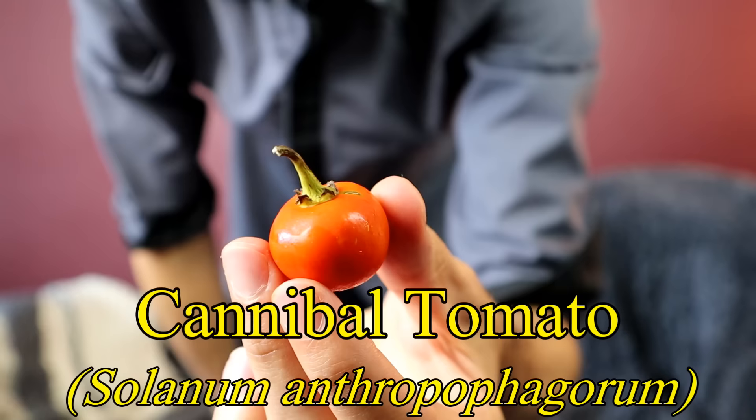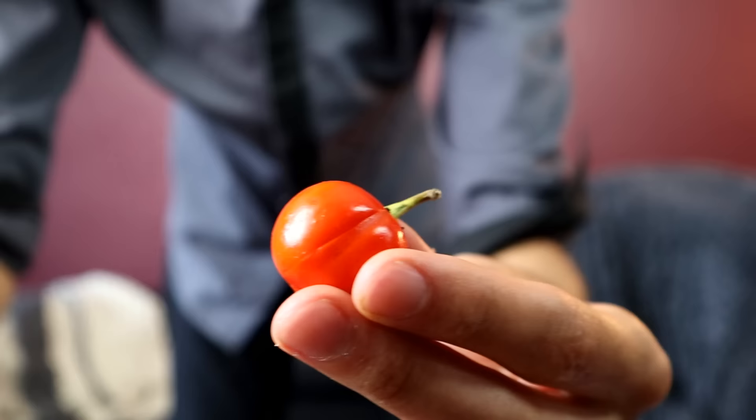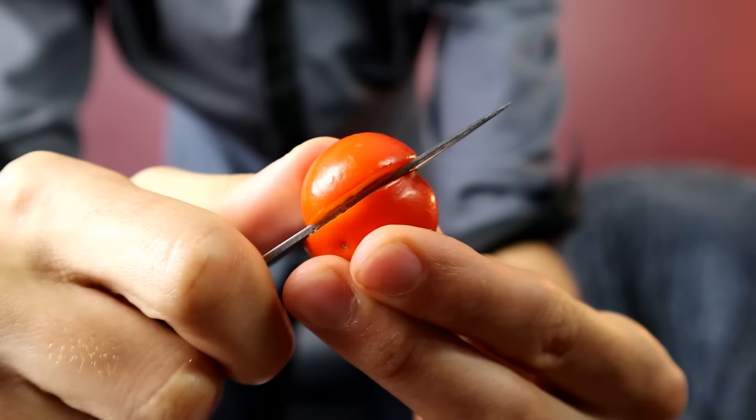The scientific name on this is Solanum uporo. An older name for this was Solanum anthropophagrum, which, if you translate that, means 'served with human meat.' It doesn't look weird. It doesn't taste weird. But holy mother of God, the history of the cannibal tomato is fascinating. On the island of Fiji, cannibals used to use this tomato relative to prepare human flesh. The leaves of the plant would be wrapped around the flesh and then baked on hot stones to make human meat easier to digest.